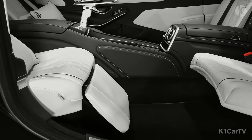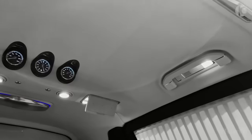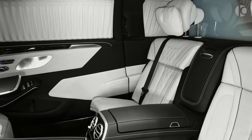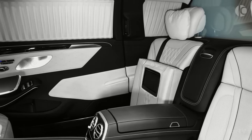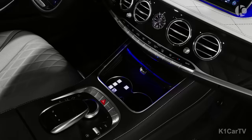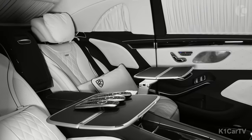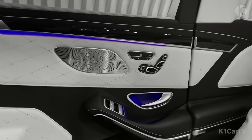In comparison to the Mercedes S-Class, the S600 Pullman is 100 millimeters higher and over a meter longer. This significant difference in size results in a noticeable increase in both legroom and headroom, enhancing the overall comfort and luxury of the vehicle. With its impressive dimensions and luxurious features, the Mercedes S600 Pullman is undeniably an enviable ride, offering an unparalleled level of opulence and prestige.